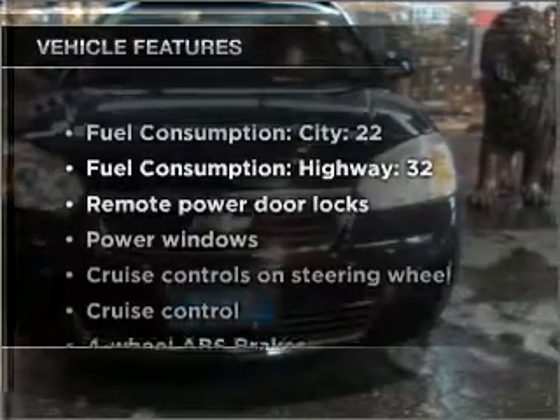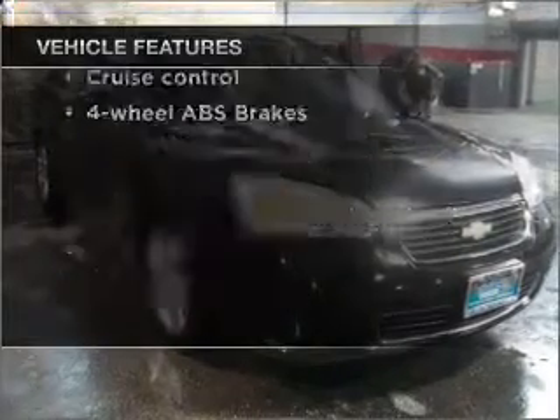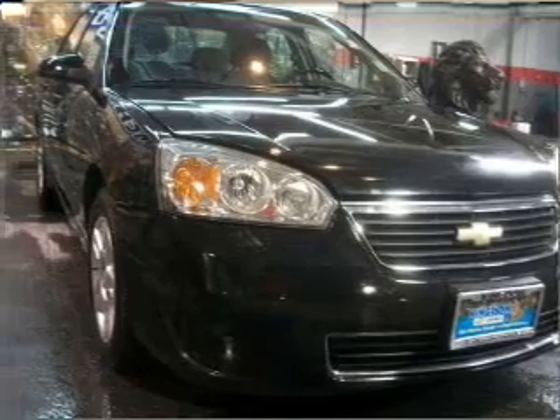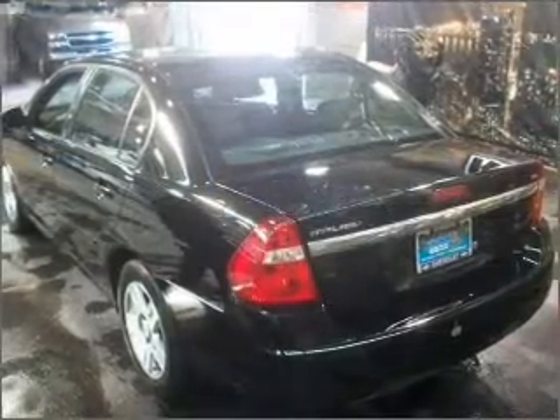And with these notable features, you won't want to miss out on the opportunity to own this amazing vehicle. Air conditioning. Power door locks. Power windows. Power steering. Cruise control. Power mirrors. An AM-FM stereo with a CD player.